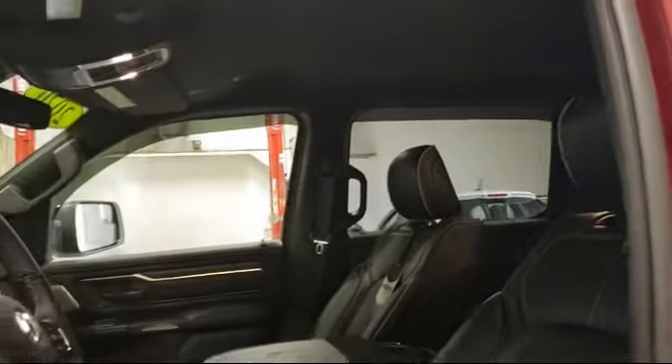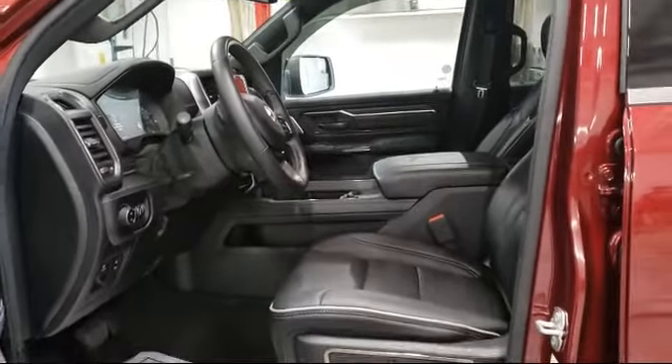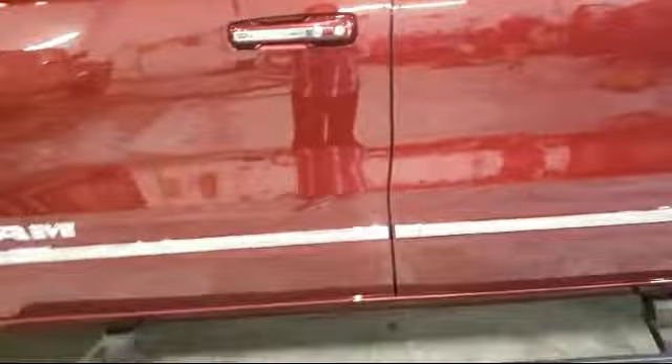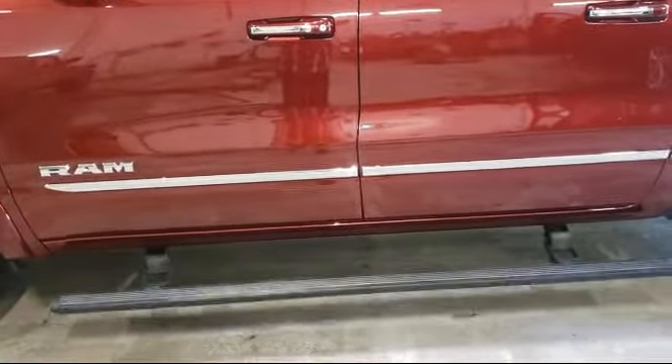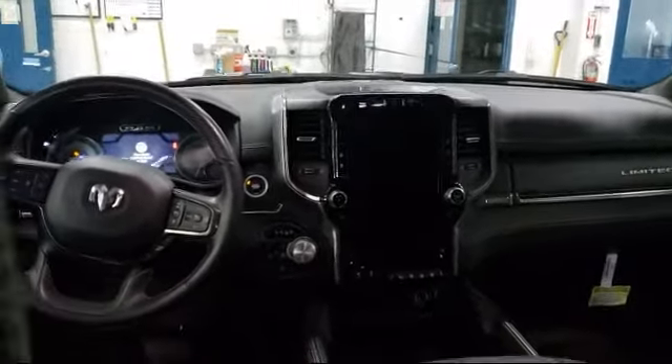Here at Rhinelander Chrysler Dodge Jeep Ram, customer service is our top priority. We care about our customers because we're all part of the community. We have competitive pricing to ensure our customers get the best deals on all the cars and trucks we sell. We strive to make sure that everyone leaves our lot a happy customer. So come visit us here at Rhinelander Chrysler Dodge Jeep Ram.